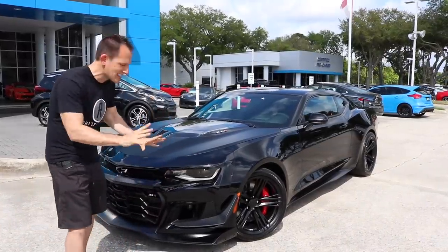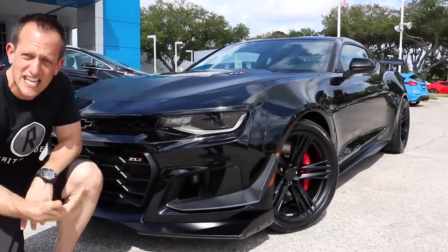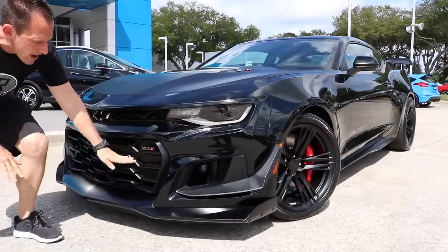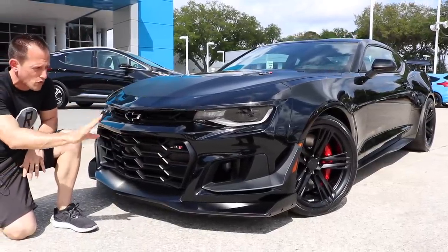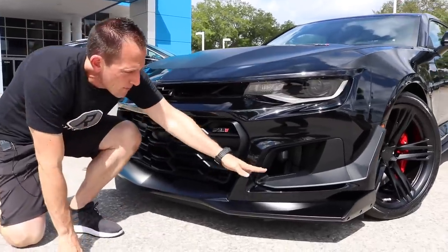Let's dive right into the front of this Camaro ZL1 1LE. We're going to see dive planes — you can see the addition of all the aerodynamic tweaking that has been done to help produce downforce to the front of this car. This is stuff that you find on race cars. Unbelievable.